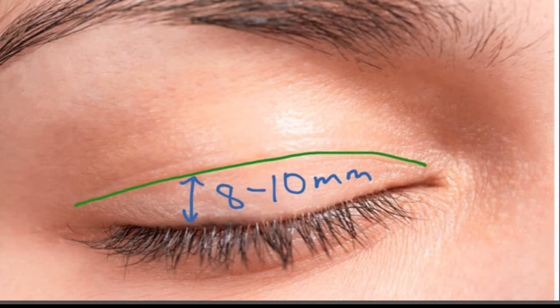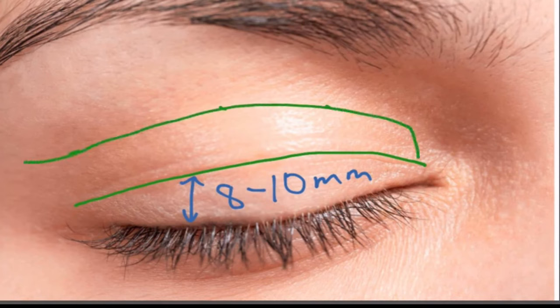Next, we will measure very carefully the amount of redundant or excess tissue of the upper eyelid and mark this area carefully using calipers. We will then connect the lower marking with the upper marking. This is the area that we will localize and then excise during the procedure.